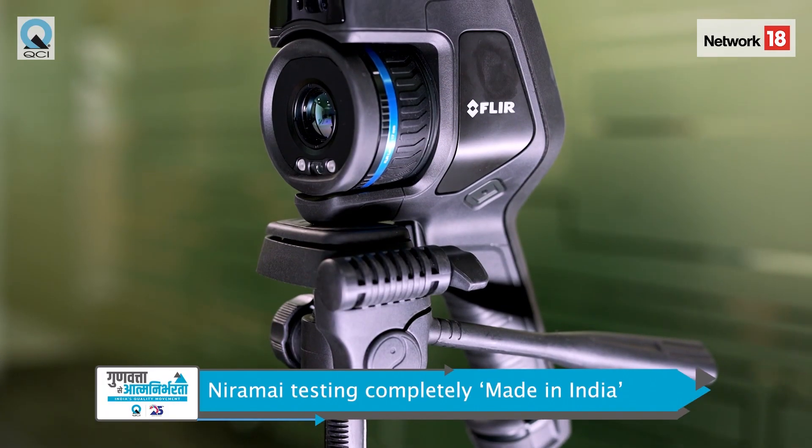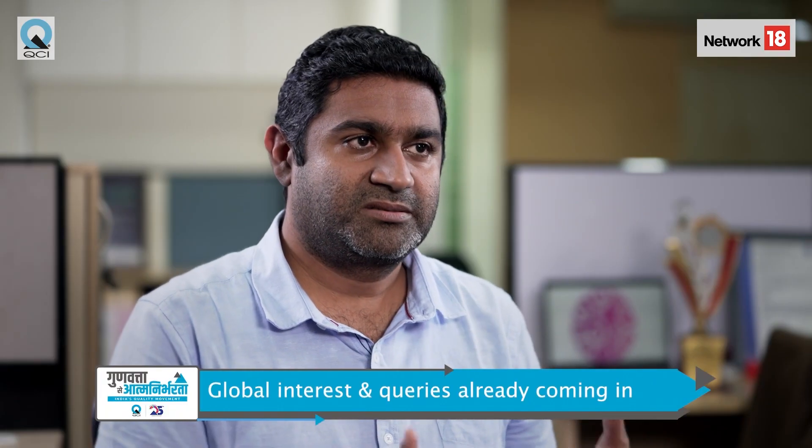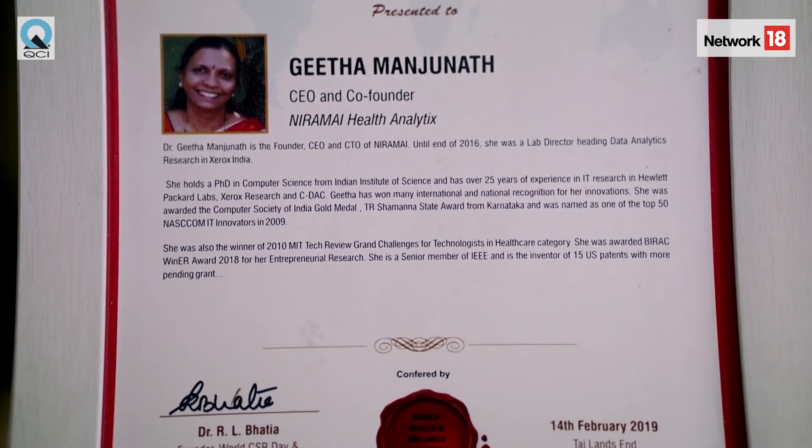Thermatrix is a pioneer which uses AI on thermal images and it's completely made in India. Now the world is looking at us — how can we bring this technology out of India and help others as well? For younger women who face density-related challenges, how do we help them get screened at an early age without any hassle? That's where NIRAMI plays an important part.